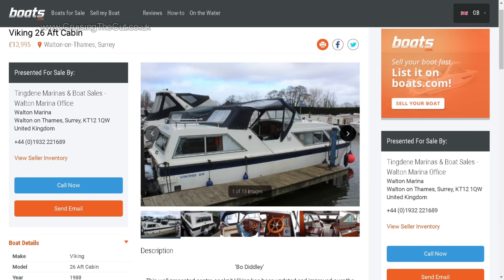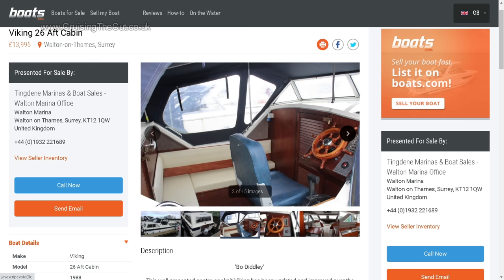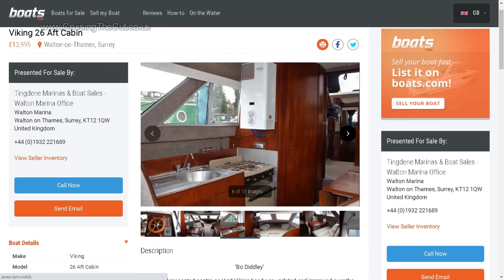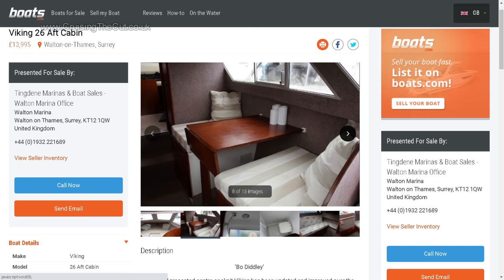What about a Viking 26 like the ones I've shown in this video? Here's one from 1988 at £14,000, which again seems to be about the ballpark depending on condition. It's hard to tell from photographs, of course — you'd want to go and have a really good look around yourself and get a hull survey done, which might have to be done for insurance purposes anyway.